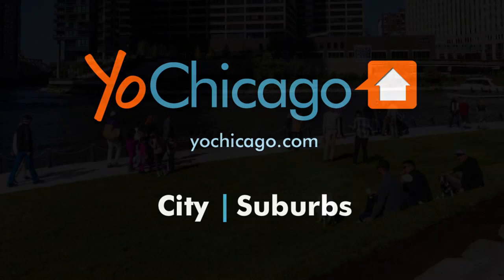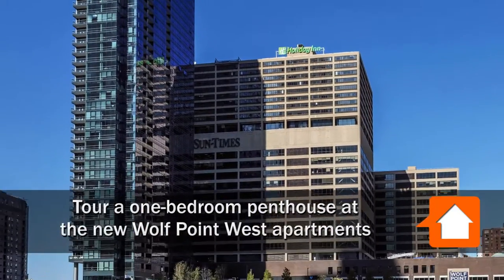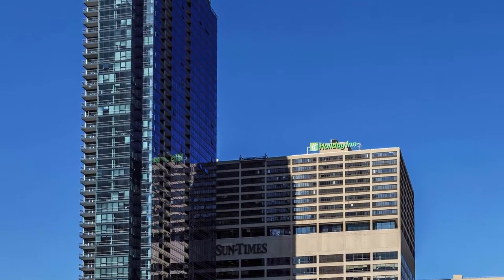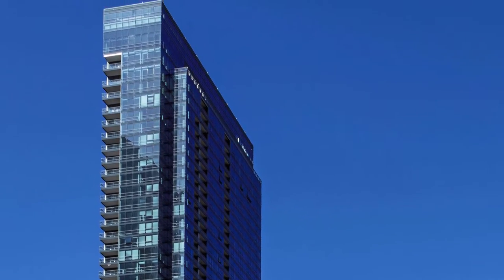Joe Zick is from YoChicago.com. He's headed across the Chicago River to the hot River North neighborhood to tour a one-bedroom penthouse with a huge terrace at the new Wolf Point West Apartments.